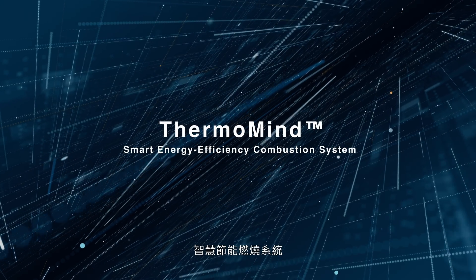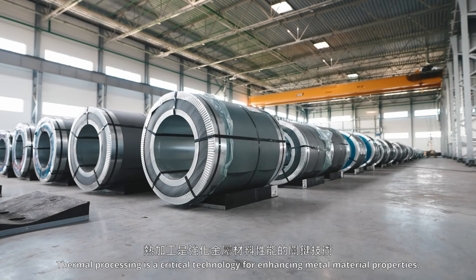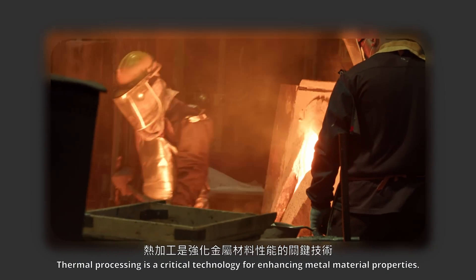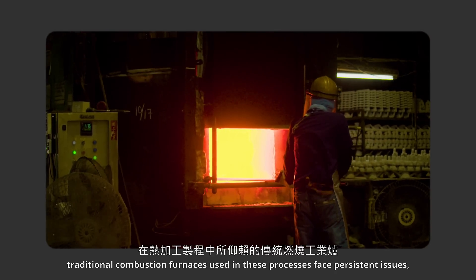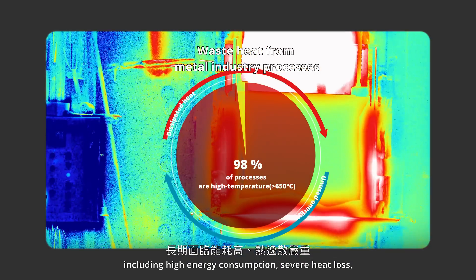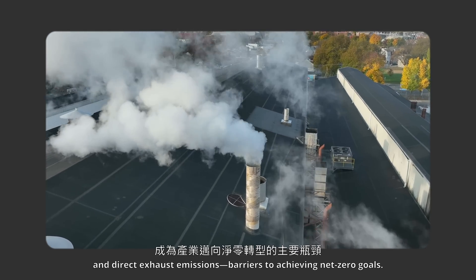Thermomine Smart Energy Efficiency Combustion System. Thermal processing is a critical technology for enhancing metal material properties. However, traditional combustion furnaces used in these processes face persistent issues, including high energy consumption, severe heat loss, and direct exhaust emissions — barriers to achieving net-zero goals.